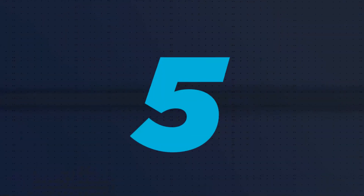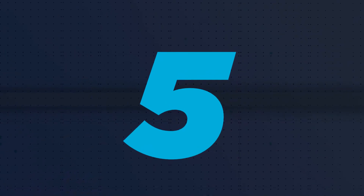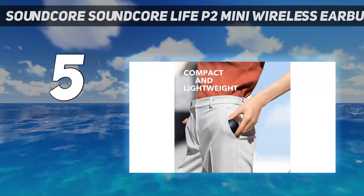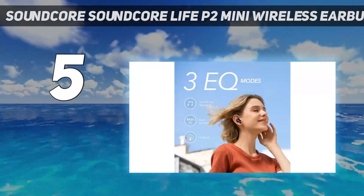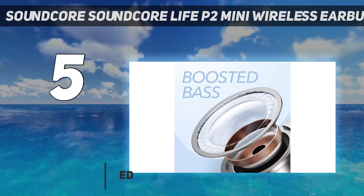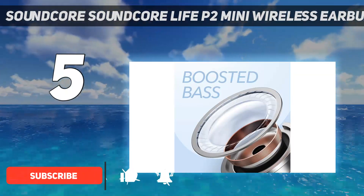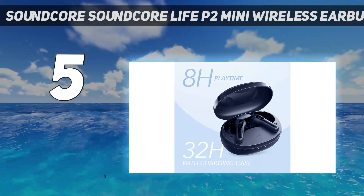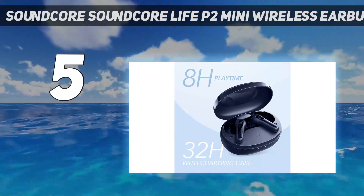Starting at number 5: Soundcore Life P2 Mini Wireless Earbuds. Anker's Soundcore Life P2 Mini True Wireless Earbuds are the best option for thrifty workout warriors. For less than $40, they offer a seamlessly comfy fit with neat touch controls, a powerful and entertaining sound, and stellar battery life.